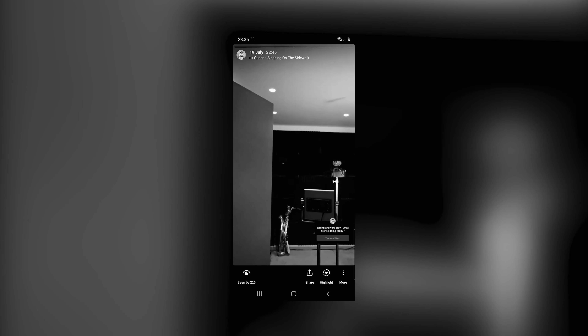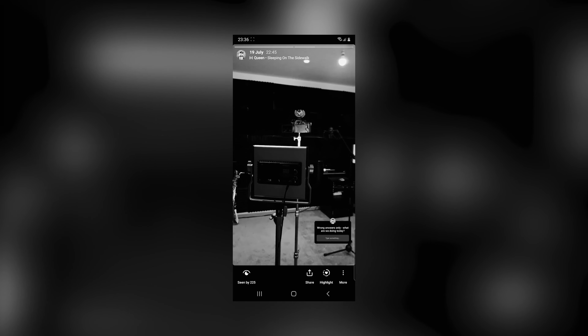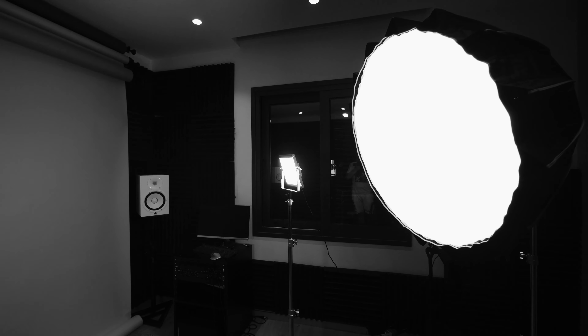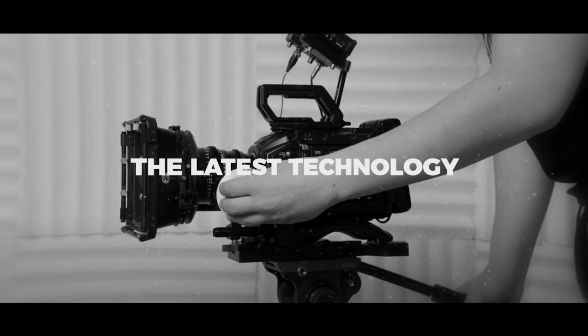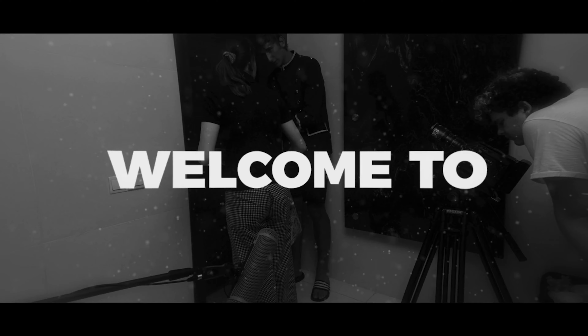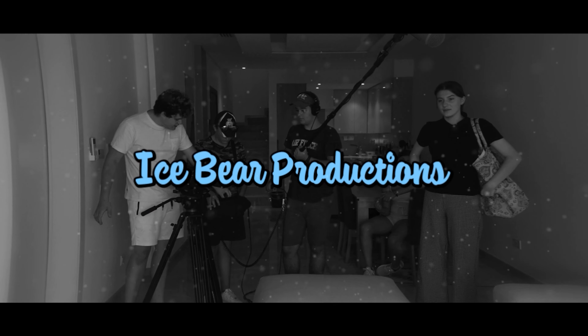In today's video I'm going to show you how we took a single day converting our recording booth into a multi-purpose YouTube studio which also doubles as a recording booth. I started off the day as a man with a plan — to convert the Chat Inc recording studio here in Limassol into a YouTube recording studio by the end of the day.